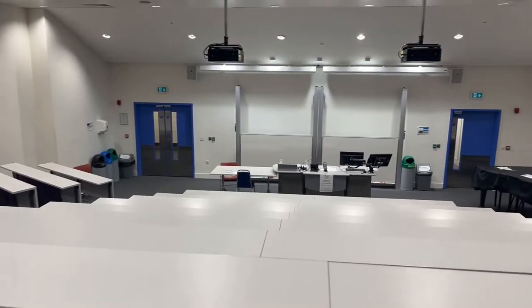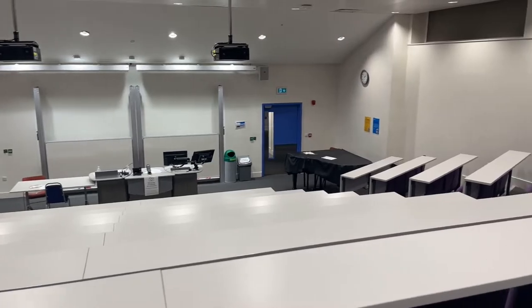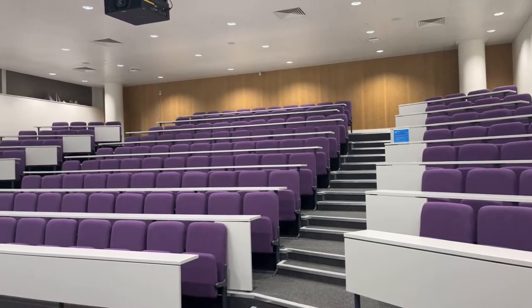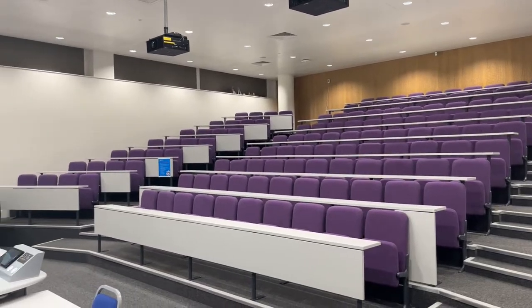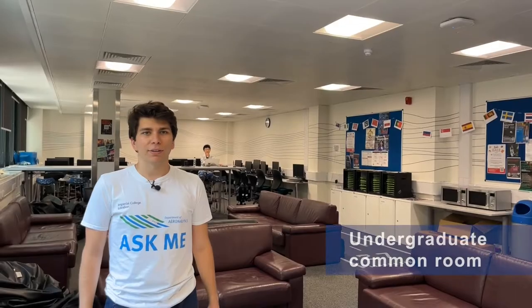Welcome to CAGB 300, the main lecture theatre in years 3 and 4. It has a capacity of 150 and hosts full class core modules as well as a number of optional modules in the final two years. Similar to Skempton 164, there are two projectors, two whiteboards, a visualiser, and facilities for recording every lecture.